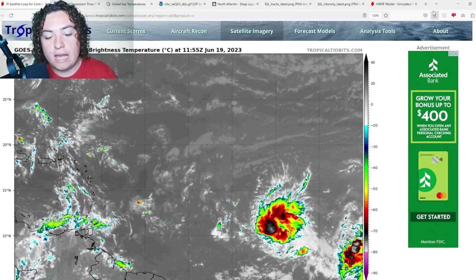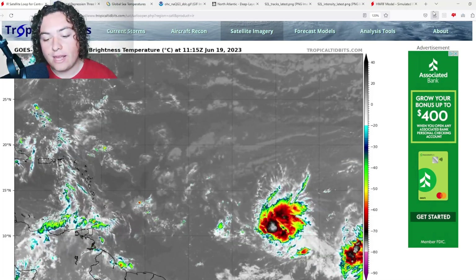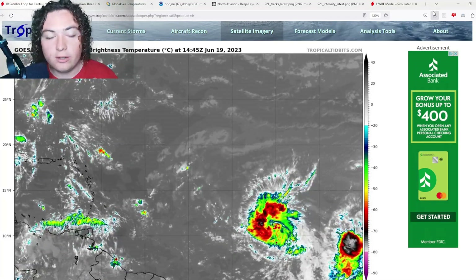What is up weather enthusiasts, I'm your host Pat's Path Predictor. Let's get right into the weather. Here's the situation we have for you ladies and gentlemen: Tropical Depression 3 has officially developed according to the National Hurricane Center.